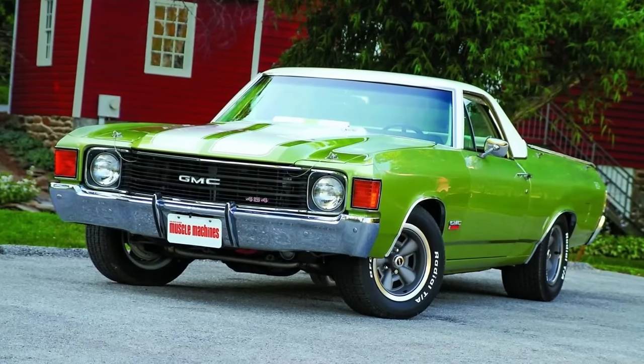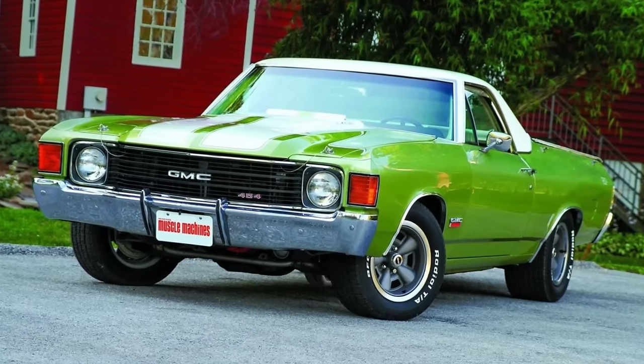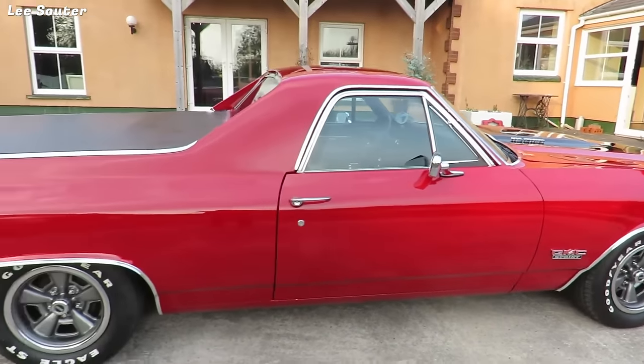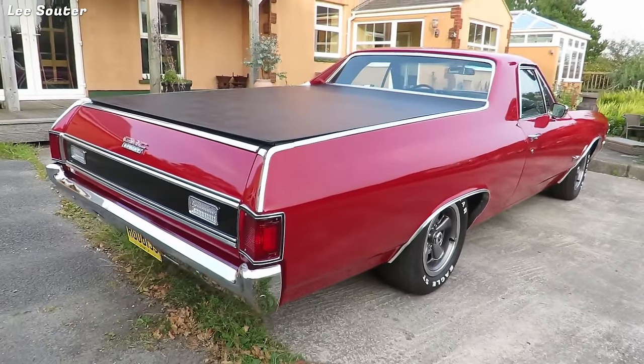Only 249 Sprints rolled off the line that year, and just 25 of them were the top-dog SP 454. Today, it's estimated that only 16 of those rare beauties still roam the roads, making them true automotive unicorns.